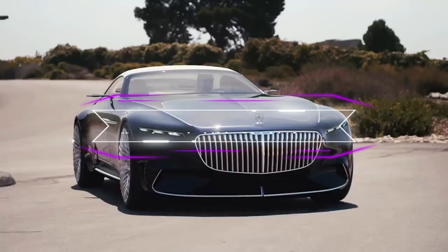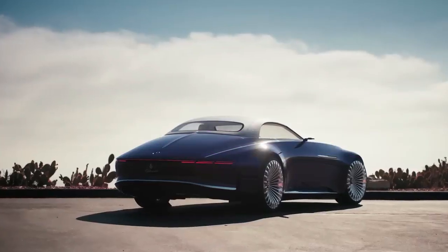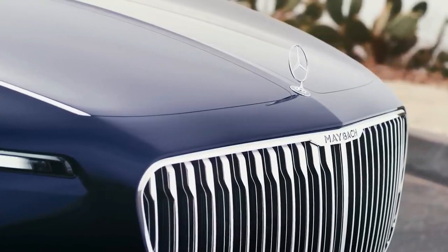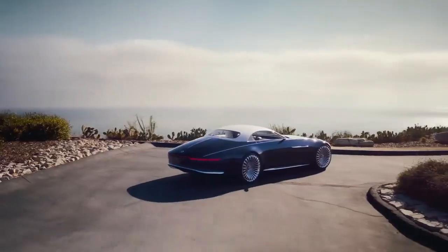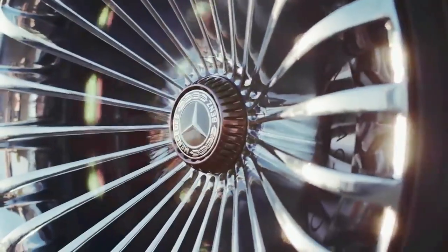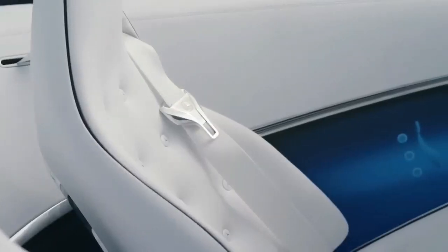Number 1: The Mercedes-Maybach Vision 6 Cabriolet Concept. This is a concept limousine that showcases Mercedes-Maybach's vision of ultimate luxury and exclusivity. The Vision 6 Cabriolet is designed to be a two-seater vehicle that offers a spacious and comfortable cabin for open-air driving. The exterior is painted in a dark blue color, with chrome accents and LED lights.